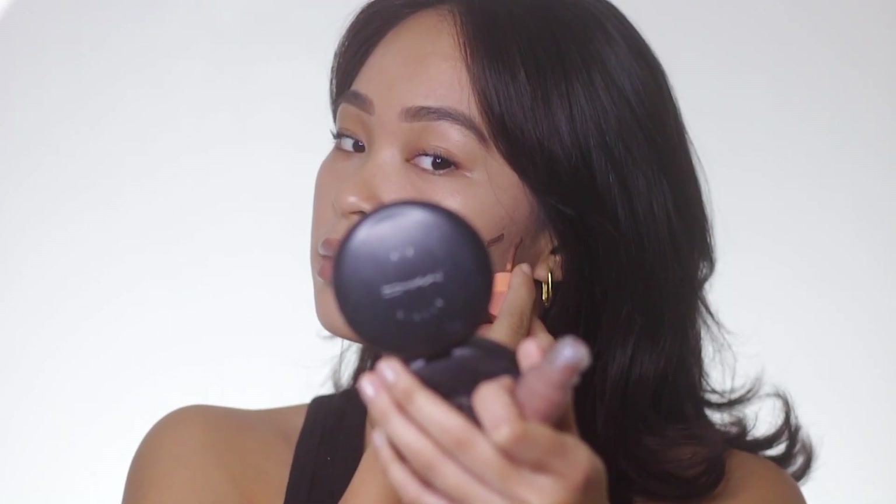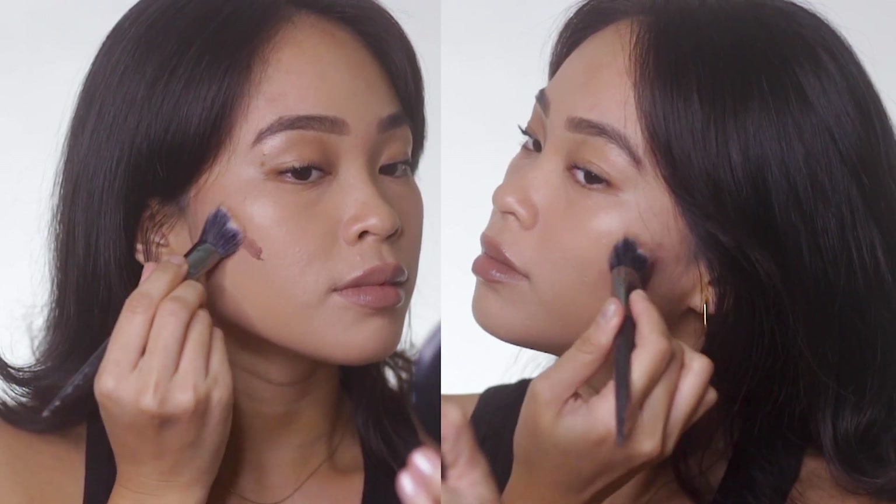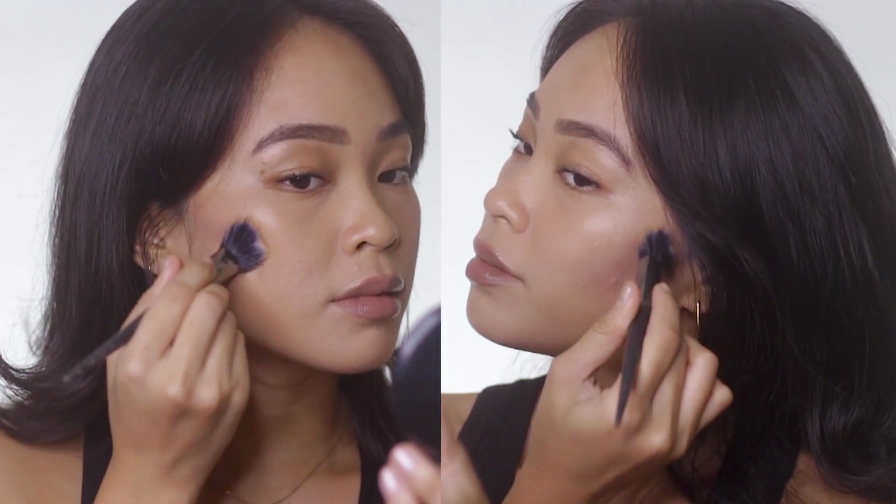Next is the shade Hazelnut. Hazelnut is a deeper shade of Truffle. If you feel like Truffle is a little bit too light and can't really shape your face, I recommend going for Hazelnut. Personally, I would choose Hazelnut over Truffle as a contour shade. Just like Truffle, it's a cool-toned shade that can really mimic a shadow to carve your face. But because it's cool-toned, I'm not really feeling it as a lip shade, so I'm giving it a two.